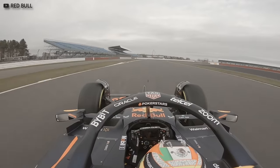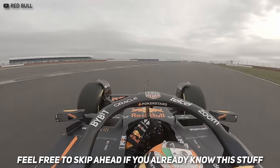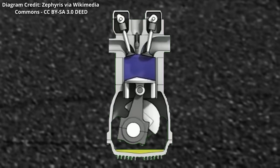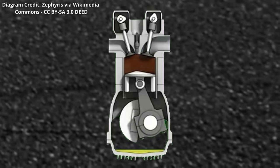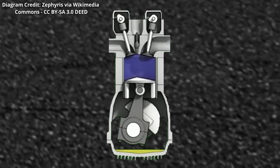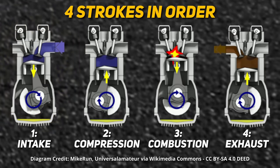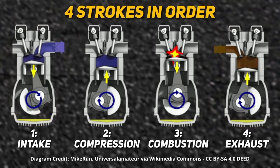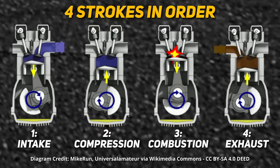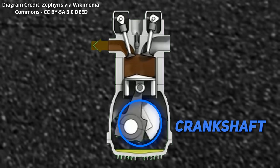In order to understand why F1 cars don't use traditional valve springs, we need to make sure you understand what they are first. In a 4-stroke piston internal combustion engine — like the one that's probably in your car — there are valves that allow the flow of air and fuel into the engine and exhaust gases out. When they close, they create a sealed chamber for an air-fuel mixture to be compressed and then combusted, which drives the engine's pistons and spins the crankshaft.